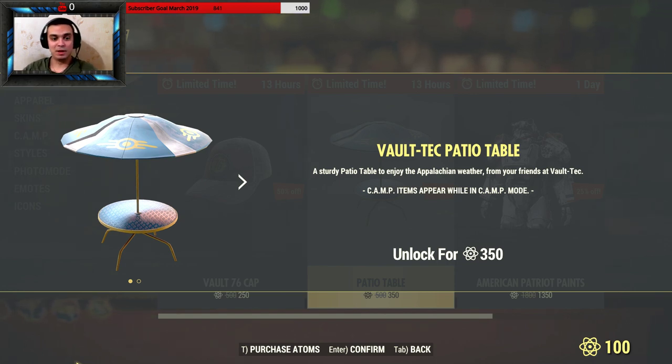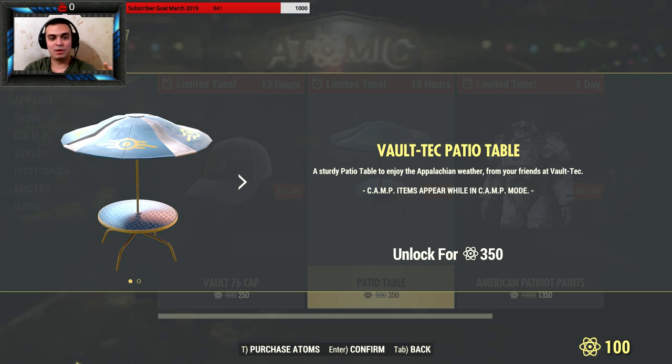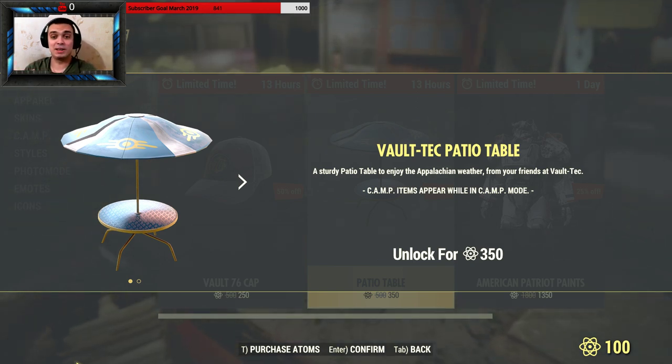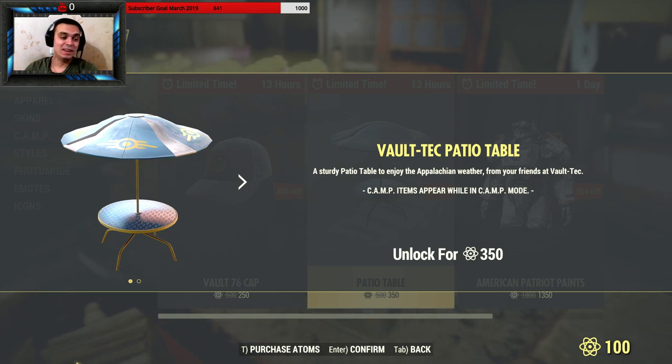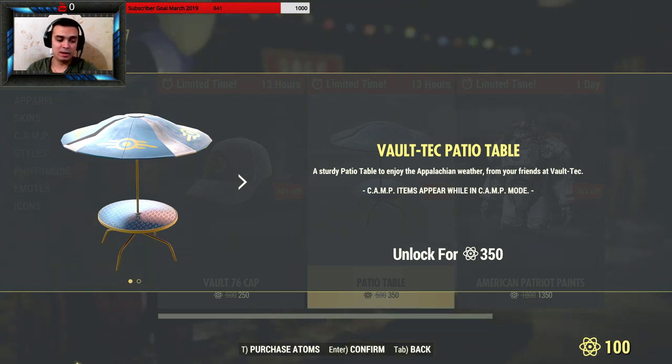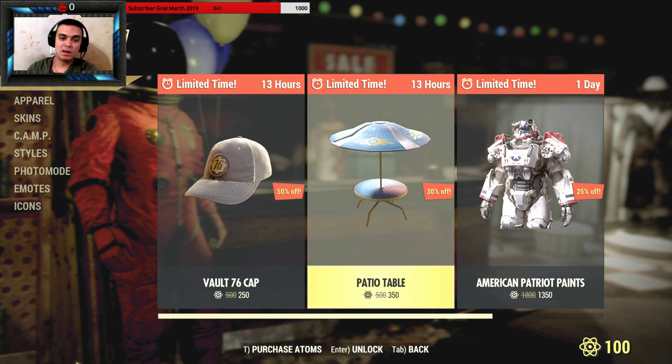For example, if you build a camp with four different zones each in their own style — like Vault-Tec style, Mothman style that we had a few weeks back, and so on — those guys might go for the 350. But personally I still think 350 is overpriced for this table.